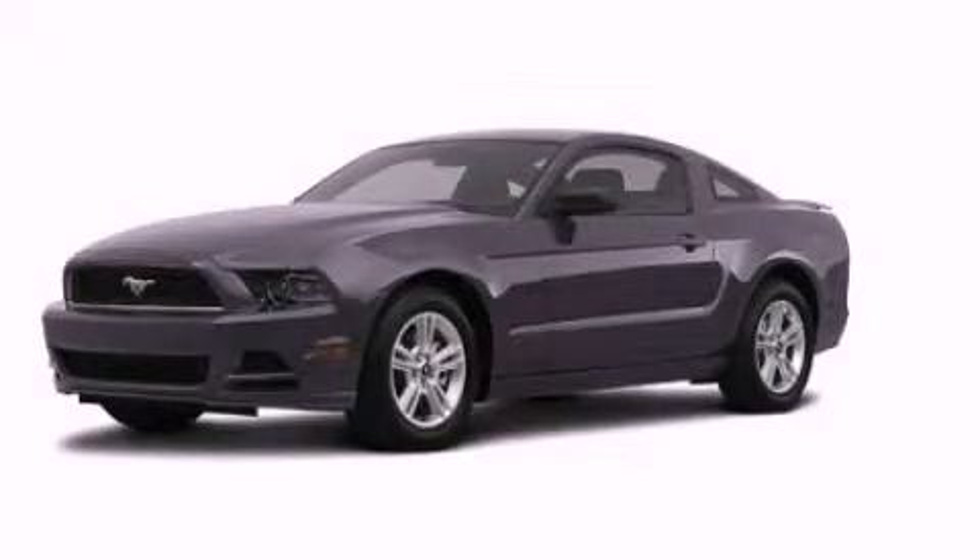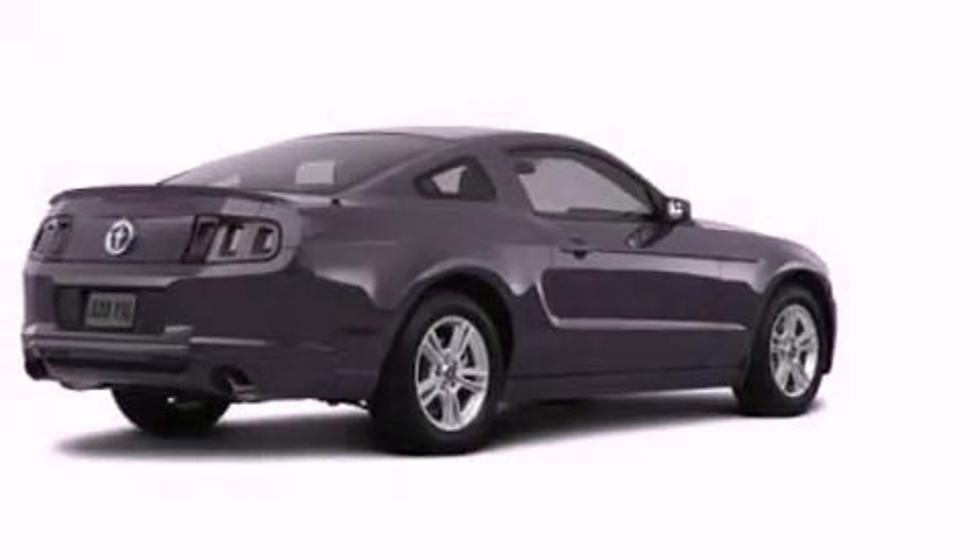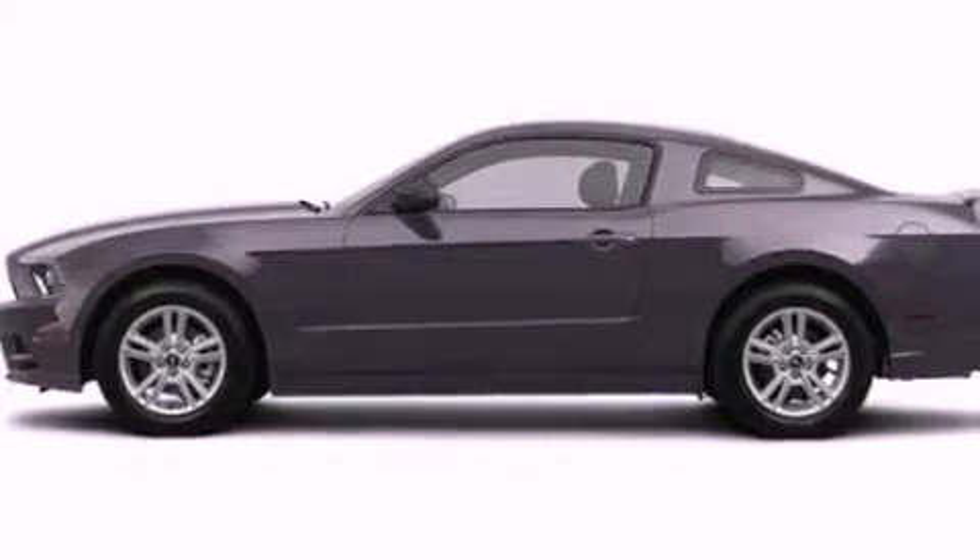This is a brand-new 2013 Ford Mustang — for when A to B is not so straightforward. It features a 3.7-liter six-cylinder engine and an automatic transmission.